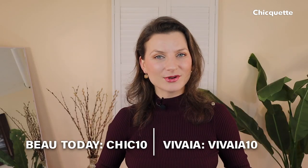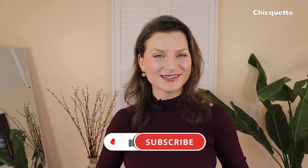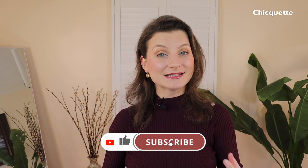Share down below which one is your favorite pair and why. Remember the discount codes are applicable on anything on their site. If you enjoyed this video, don't forget to like — it lets me know to make more similar content for you. If you're looking for expensive outfits explained, check out my next video. I'll see you there.